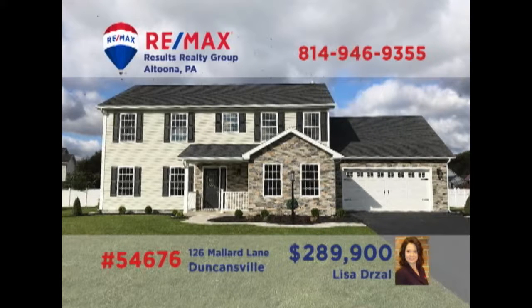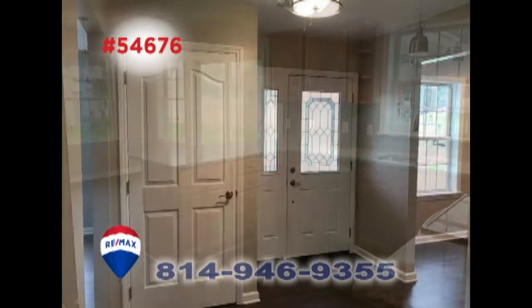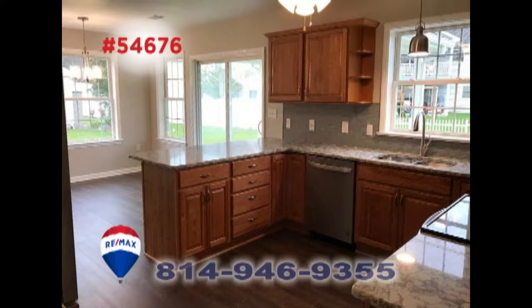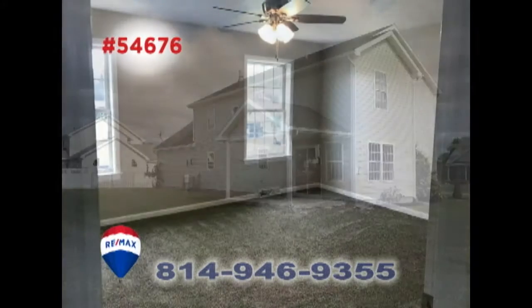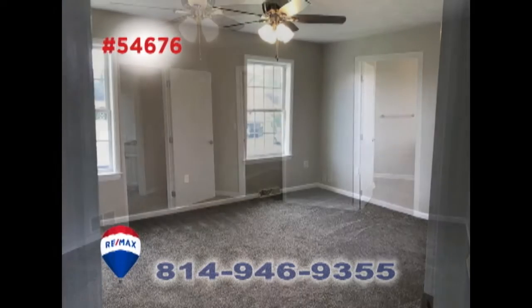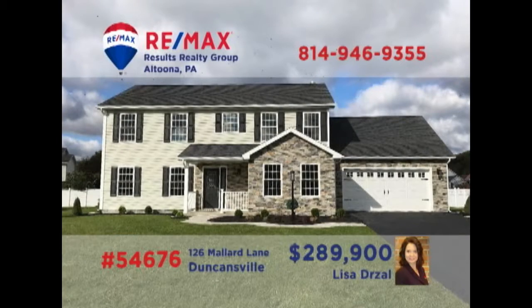Lisa Drossel presents a move-in ready home with elegant charm in the Spring Cove School District. The luxury vinyl flooring greets you in the foyer and flows freely throughout the main floor of the home including the sunny kitchen. You'll find a rear covered patio for fresh air and relaxation along with four carpeted bedrooms like this master suite with a walk-in closet and stylish bathroom. Contact Lisa right away to schedule your exclusive tour.